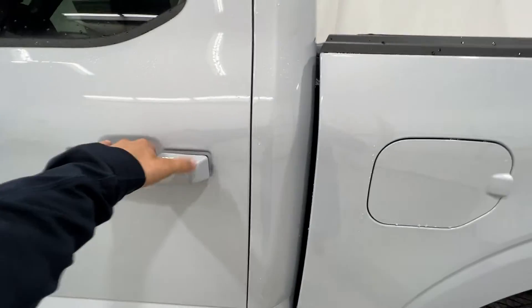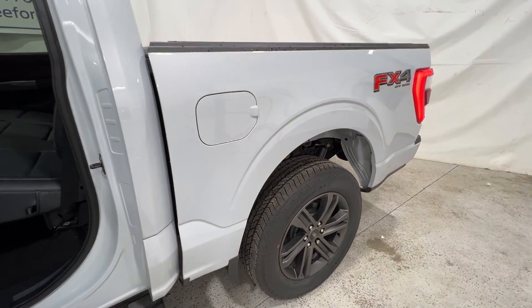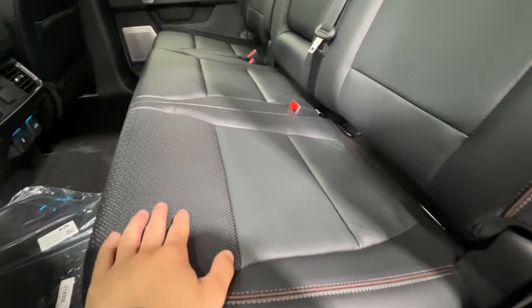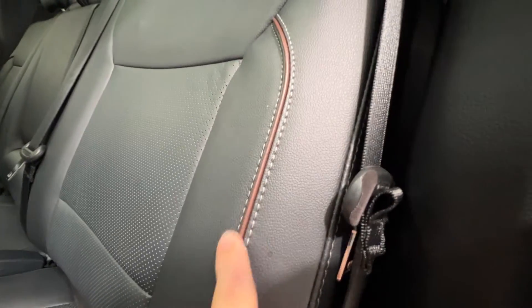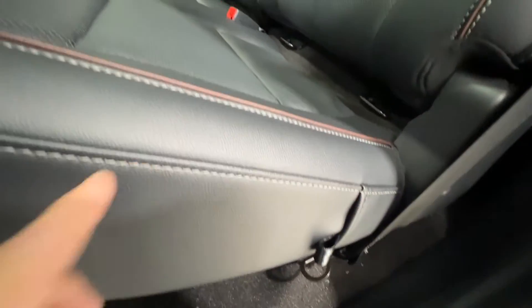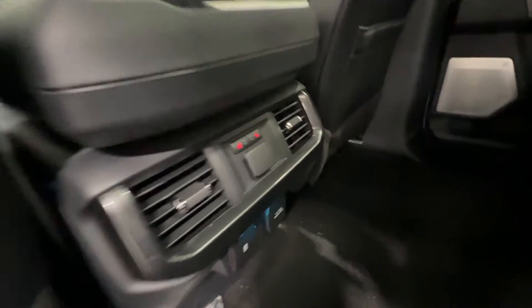Hopping into the back seat of this SuperCrew F-150 Lariat — it has the 5.5-foot bed, the shorter bed length option. Back here you have that nice black leather seat carried through to the rear, with brown piping and grey accent stitching — very nice on the Lariat trim.